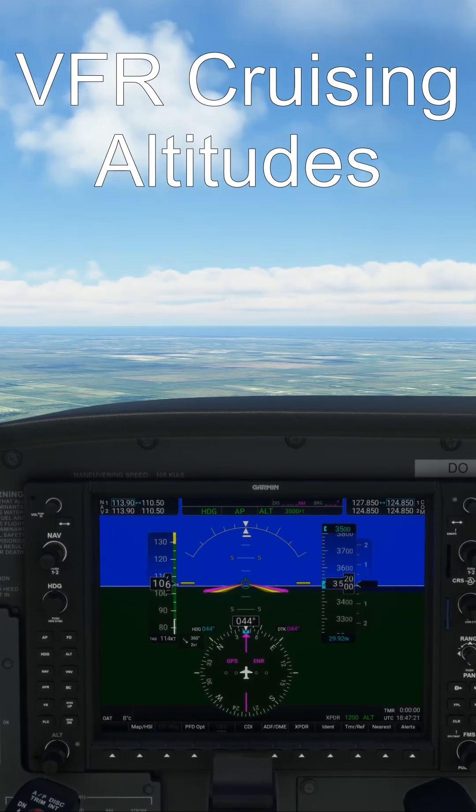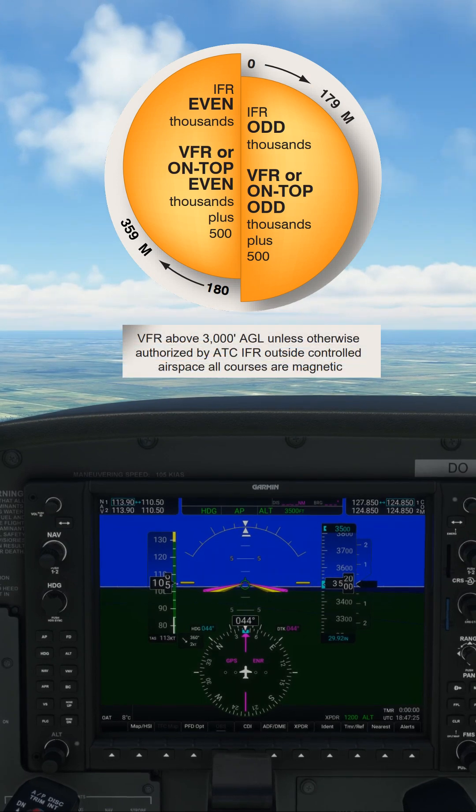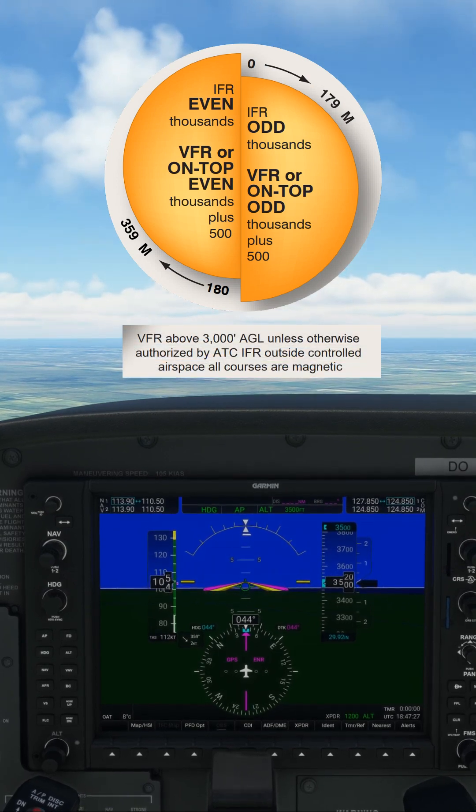Are you choosing the correct altitude for cruising? VFR cruising altitudes are regulated based on the magnetic course when flying 3000 feet or more above ground level.